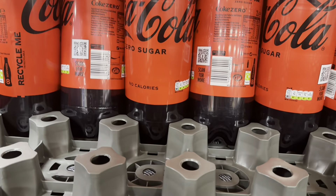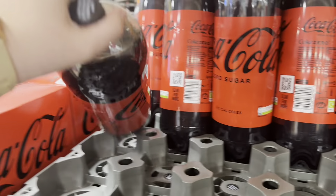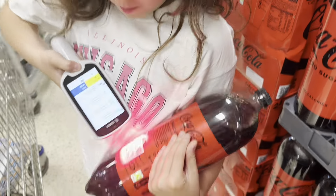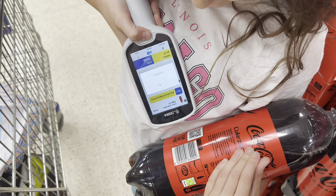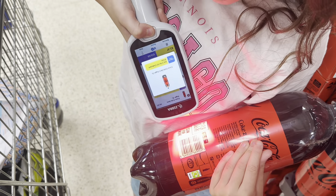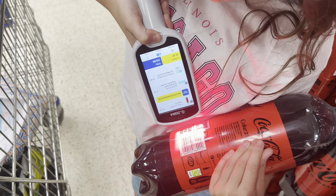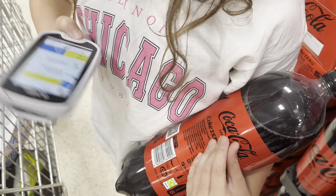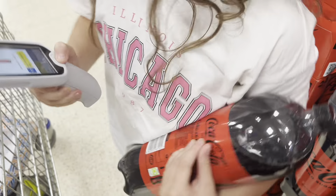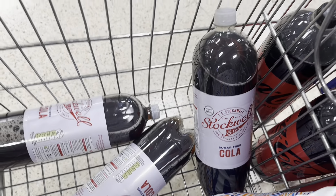We're going to grab six bottles of Joe's normal Coke - Coke Zero. I'll scan one six times. That's five done - six bottles of this sugar-free cola for the boys and Ebony, and an orange zero for the night.